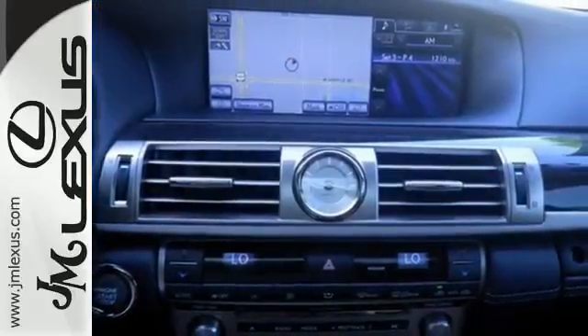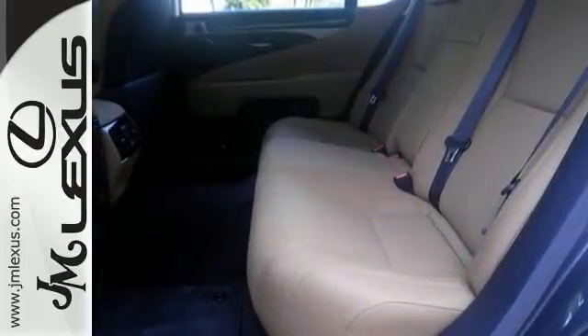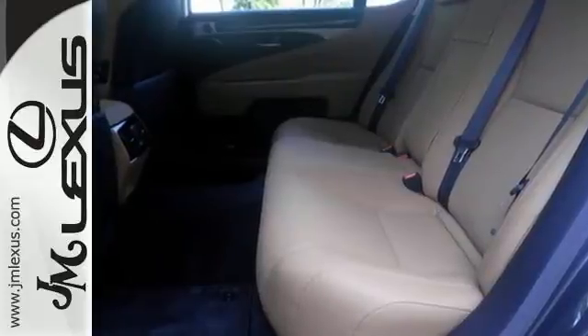allowing you to enjoy the premium sound system with satellite radio, a CD player, and USB port. This luxury sedan is waiting to indulge you with supreme lavishness.